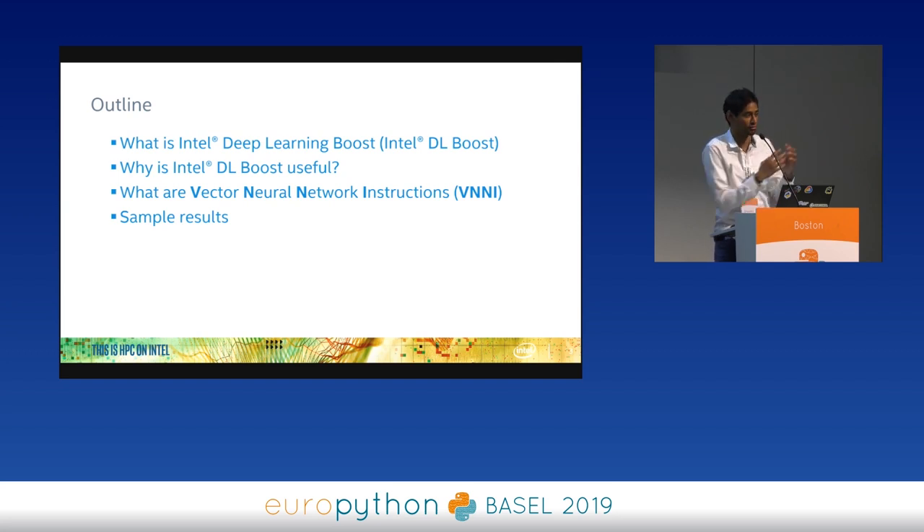Inferencing is prediction. You have your deep neural network that has been trained on your dataset, and the next step is to make the neural network think and make decisions. Making those decisions is what we call inferencing. We want to make the neural network infer faster, and this is the hardware technology we're bringing to boost that decision-making speed.